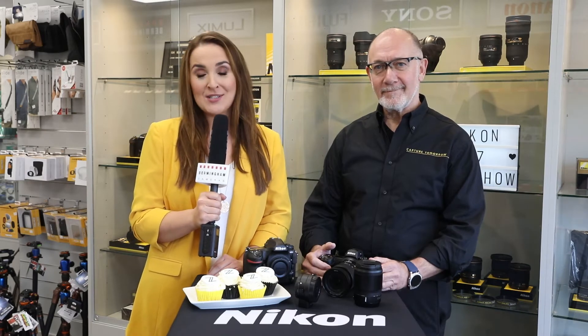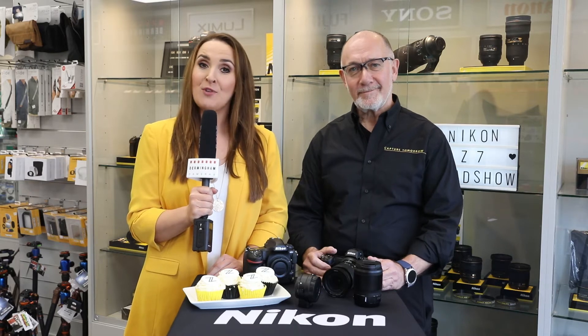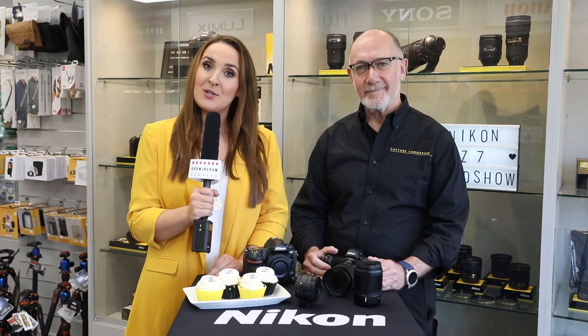Hello and welcome to Birmingham Cameras Online. I'm Jules Carl. We're in store today for the Nikon mirrorless roadshow, joined by Nikon expert Adrian Gaynor.